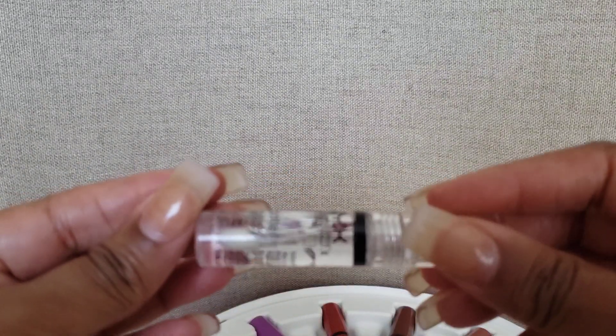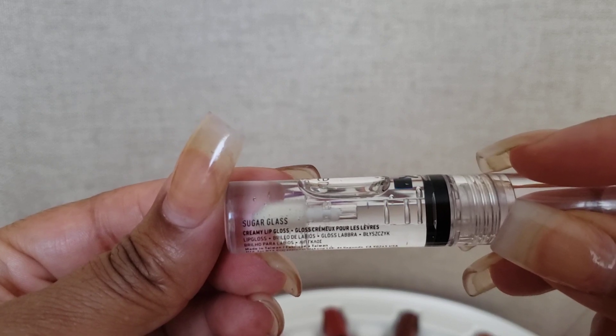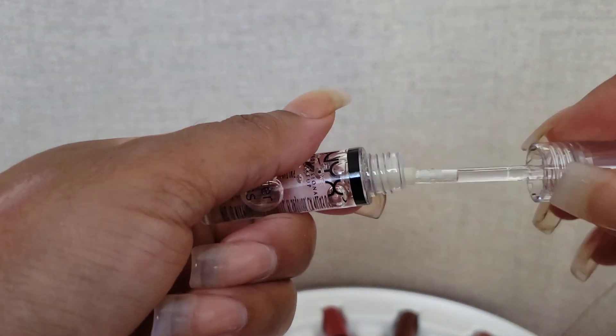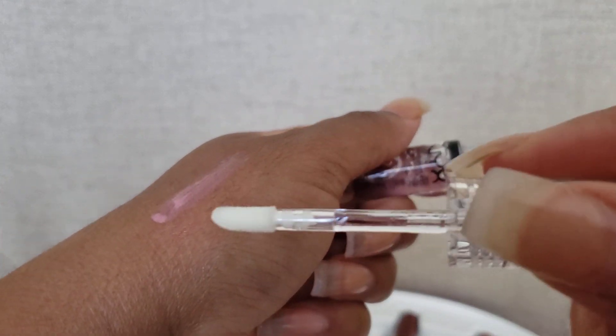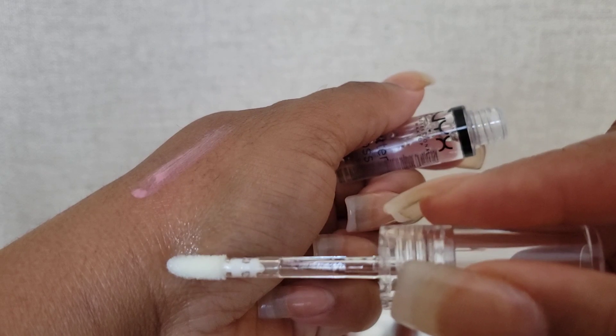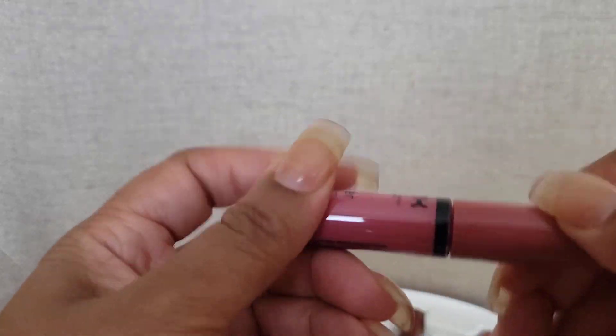Next of course is the clear one, called sugar glass. It's clear so it's just going to come up clear, and it looks like that. I don't plan on gifting mine away, which is why I'm color-swatching them on my hand — otherwise I would not want to swatch something on my hand then give it to someone to put on their lips.